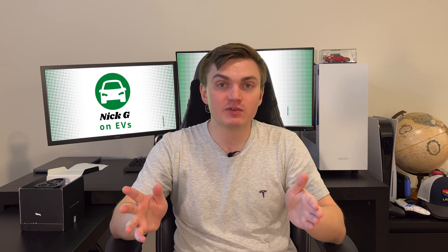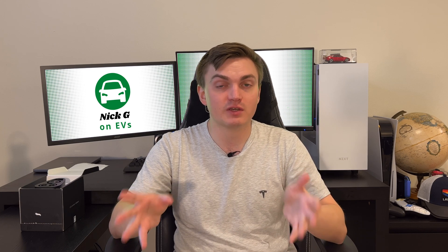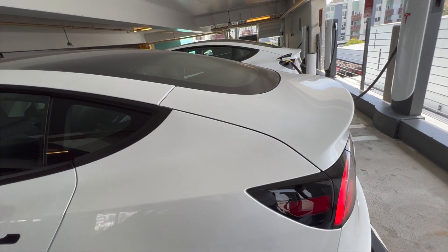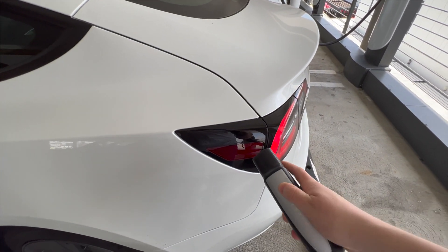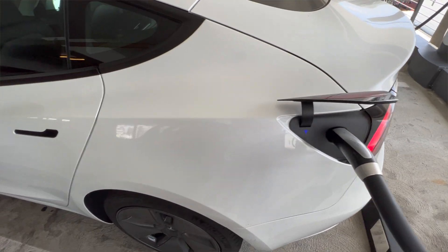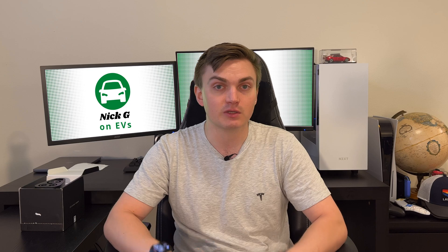What if I told you you did not need to visit a supercharger to fast charge your Tesla? The supercharger network is amazing with the number of chargers available to you and the reliability of those chargers. But with more and more Tesla drivers on the road, you frequently run into super busy or completely full chargers when you really need to charge up fast.